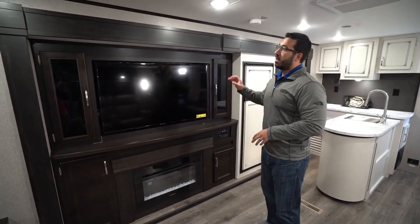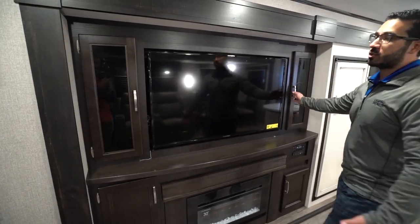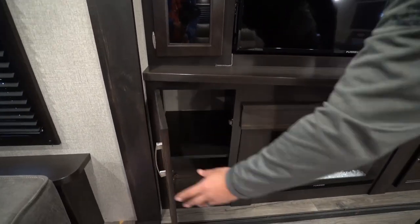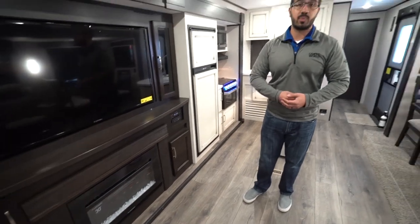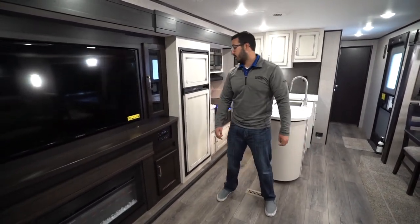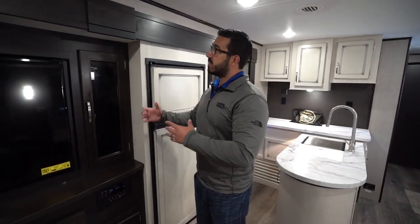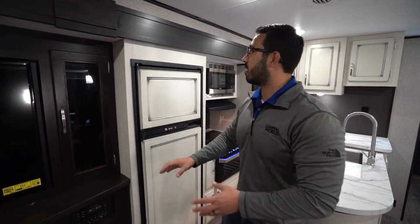The entertainment center has the TV located front and center right where you want it, with additional storage on both sides. Down underneath is a Furion 30-inch electric fireplace — it's a space heater that looks really nice — plus a little bit of storage below. The multimedia center here controls the speakers inside as well as outside, is Bluetooth capable, and is also a DVD player. They went with a two-tone look — darker woods for the entertainment center transitioning into the brighter farmhouse look for the kitchen.